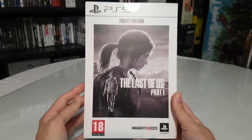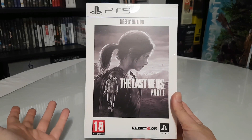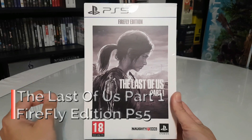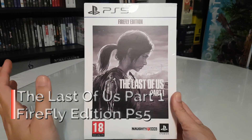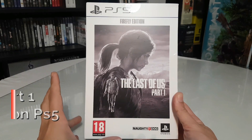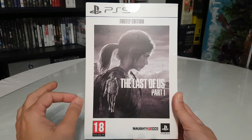Hi everyone, welcome to another video — 'Show Me The Stuff Inside.' Today we will see The Last of Us Part 1 Remake, the Firefly Edition for PlayStation 5.